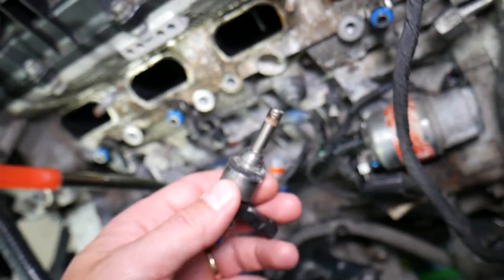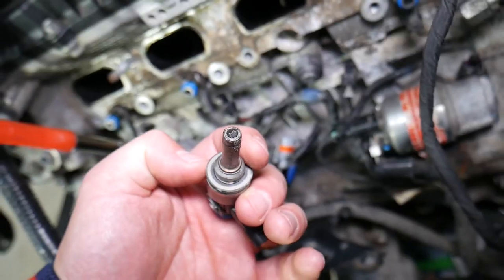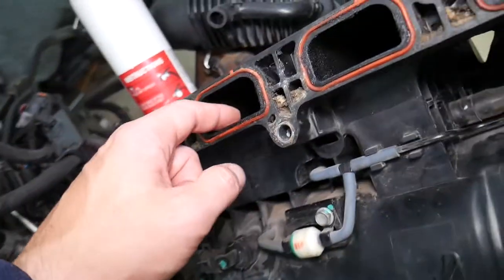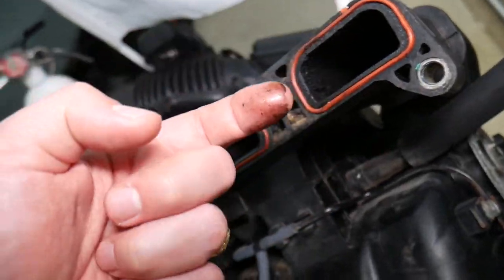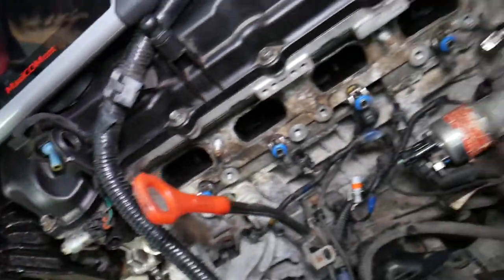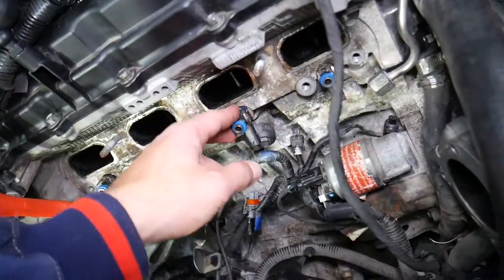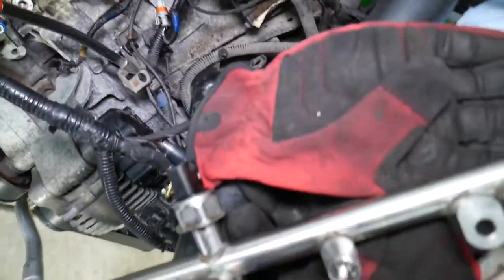Another thing could be dirty fuel injectors. On GDI engines — that means direct fuel injection in the cylinder — the injectors are exposed to quite a bit of heat and carbon buildup, especially from oil. If your car has oil in the intake valves or intake manifold, check it out. Ours is flooded because it has a failing PCV valve, which most people never think about. We have a special video about oil in the intake manifold, so check that out as well.